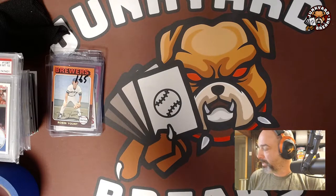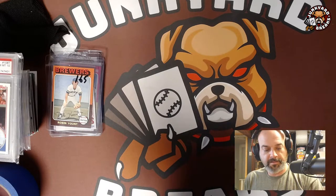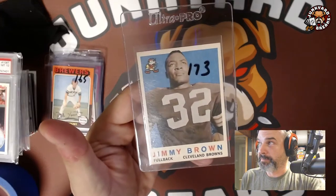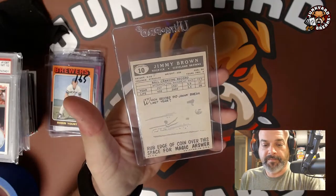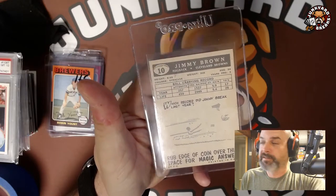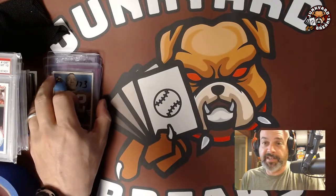Now the big ones. I paid $95 for this — it's a Jim Brown second year card in really nice shape. That is a 1959 Topps Jim Brown. I'll definitely get that graded. I paid $95 for it.